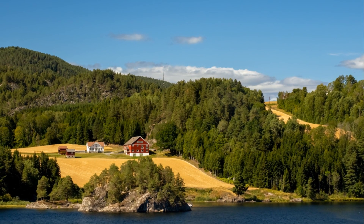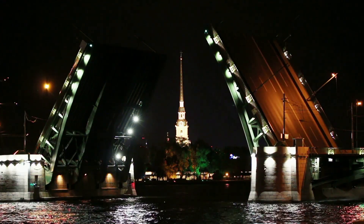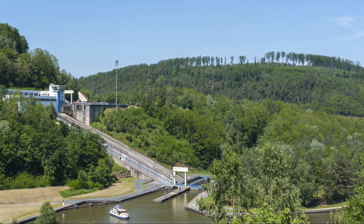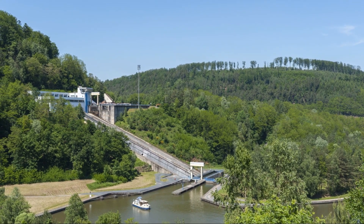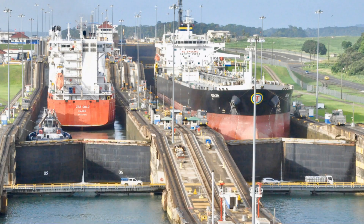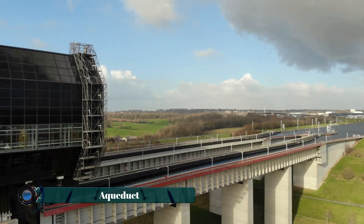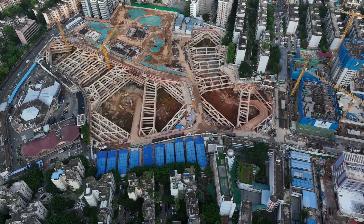Once the ships are lifted, they still need to go down to reach the water behind the dam. A final lift at the end of the mountain navigation route lowers the vessel by up to 154 feet, depending on the water level. The system is designed to minimize delays — as soon as one vessel passes the first lift, another can immediately be raised. The engineers did everything they could to speed up the flow of traffic along this incredible route.